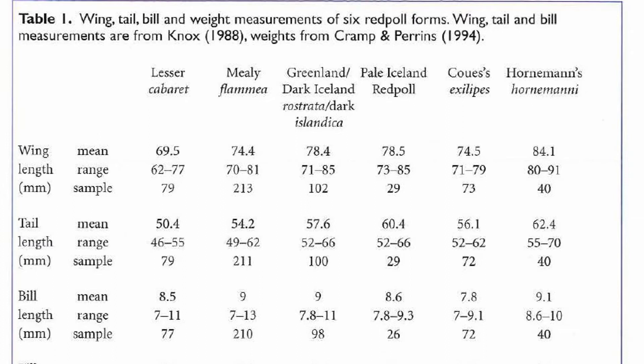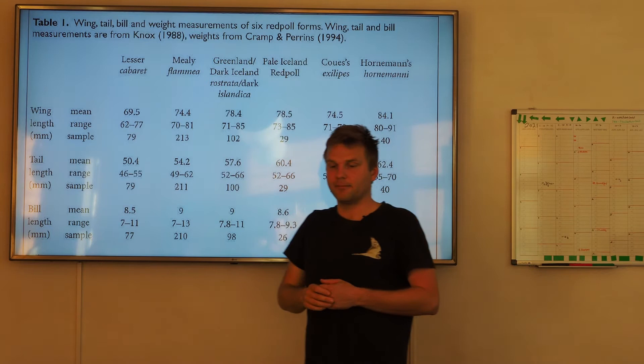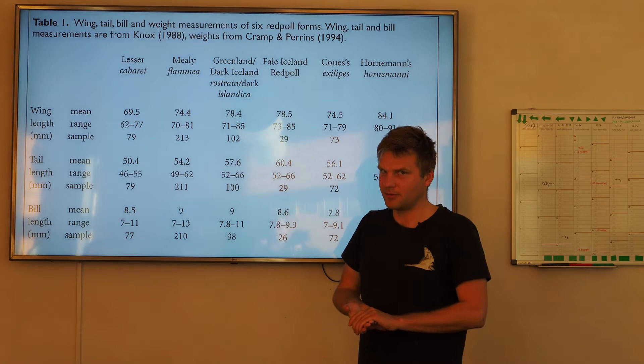A little bit about measurements. When you look at measurements, it's just some people who have measured some birds, like you could have done, and then they put down the measurements. So it's important to look at how many samples they had. Maybe here they had 79 samples of Lesser Cabaret, and how would it look if they had 200? Then maybe the maximum and minimum would be a little higher. So look at how many samples.